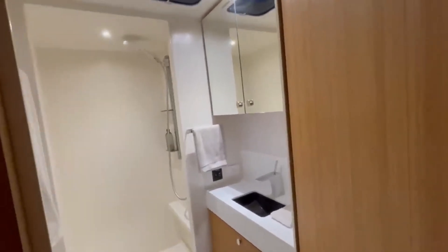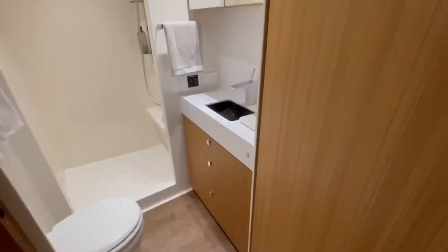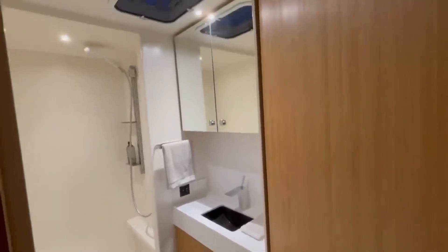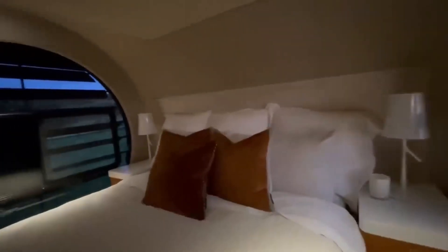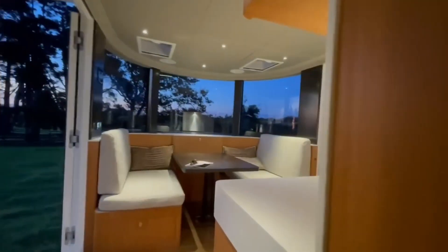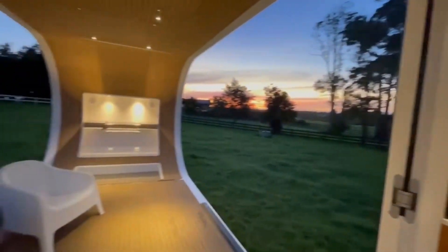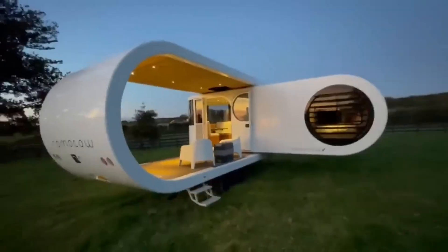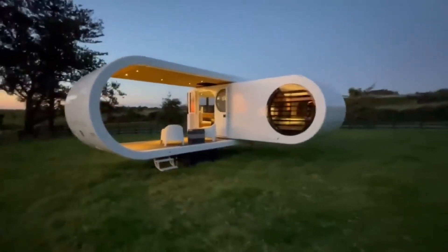With a sense of spaciousness and connection to nature, the Ramito T-8 is equipped with advanced technology to ensure a seamless and enjoyable experience. A smart control system allows for effortless management of lighting, temperature, and entertainment options. Solar panels provide sustainable power, while an outdoor projector and sound system create a captivating ambience. The Ramito T-8 extends the living space beyond the cabin.